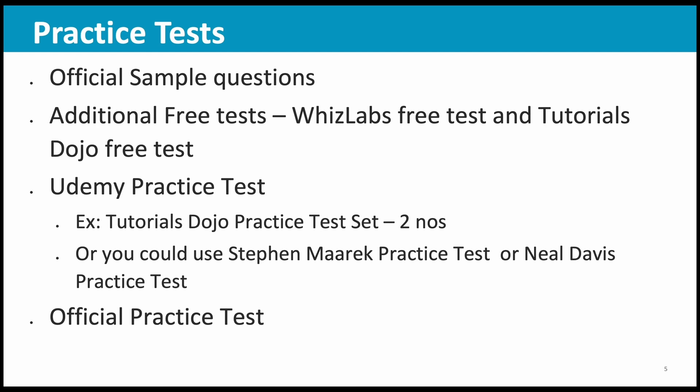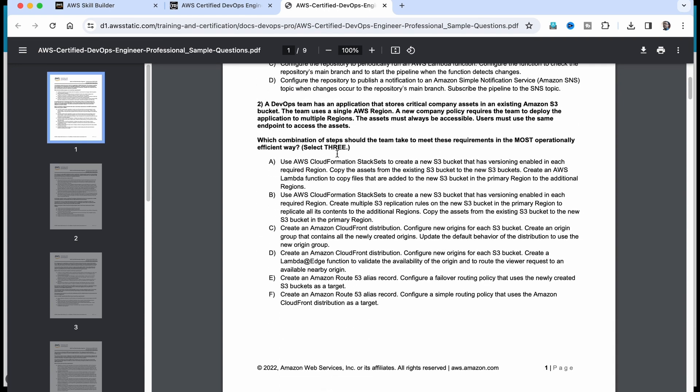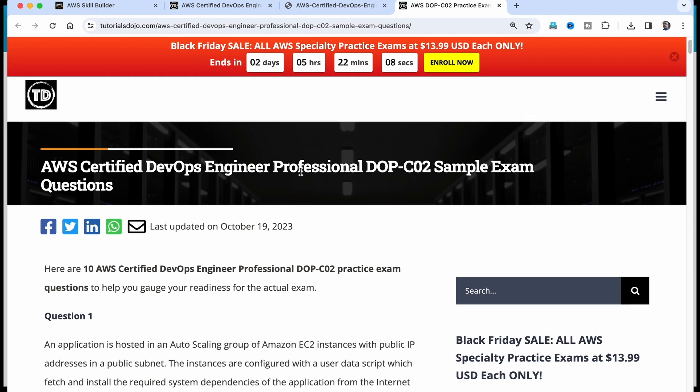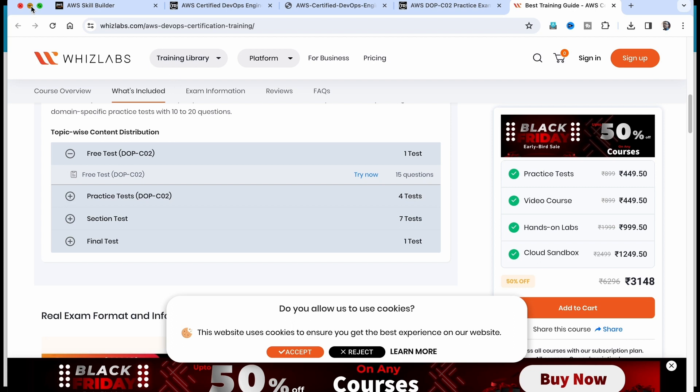Which are the practice tests you can take? One is the official sample questions — there are 10 sample questions and the answers with explanations are given at the end. Try to go through this and see how many marks you are getting. If you are able to get 5 out of 10, that is good enough because you are just starting your preparations. If you are able to get like 8 out of 10, you are very good — maybe you are already ready for the exam. There are also some additional free tests: VisLabs free test and Tutorials Dojo free test. I will show you the links. I haven't tried both the VisLabs and Tutorials Dojo free tests myself, but I am suggesting them in case you would like to take them.